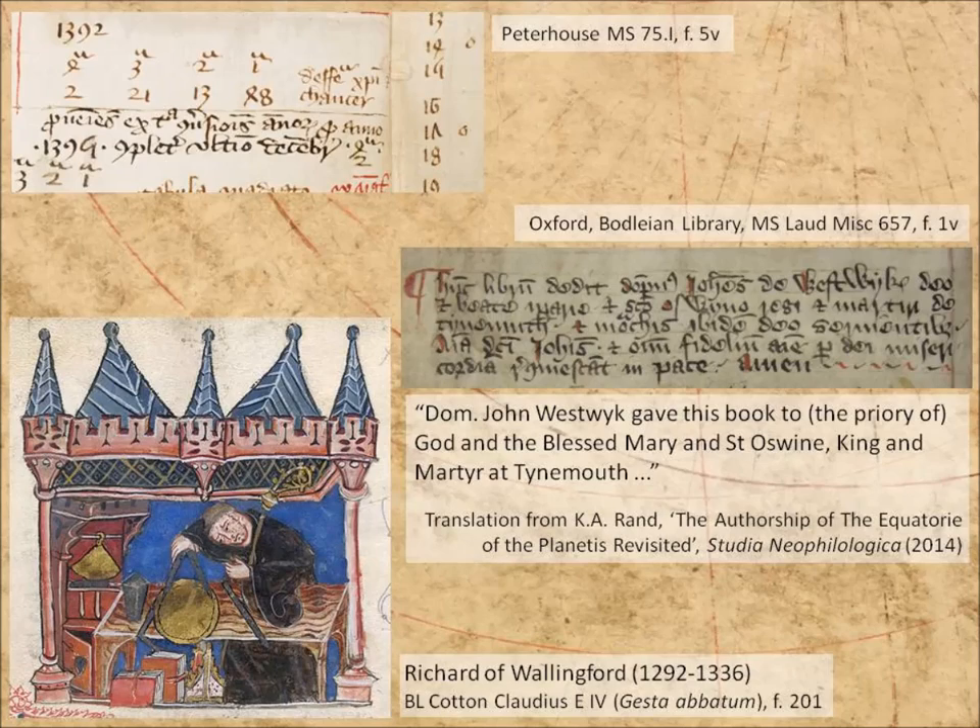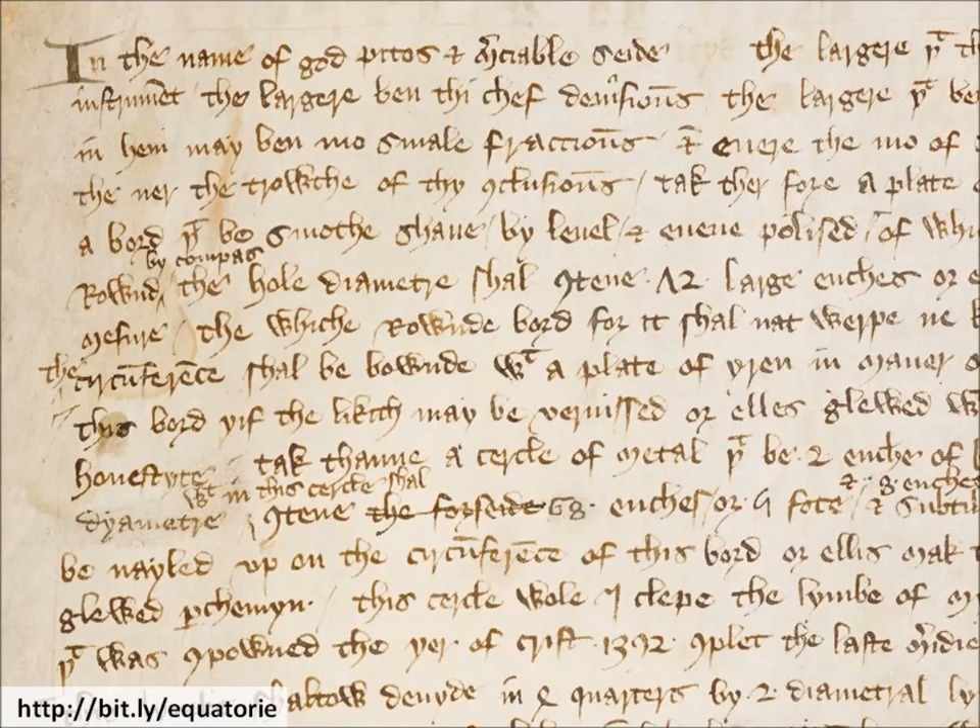But what about the holograph question? Couldn't Chaucer have written it and this master John Westwick copied it? I don't think he could, but it's an important question, because if I want to hold up the Equatory as an example of didactic writing, I need to have an idea about the author and his audience. When I say it's a holograph, I mean it's in the hand of the person who composed it — not that it has to be an entirely original composition. I mean it's original in this form; it's not copied wholesale.